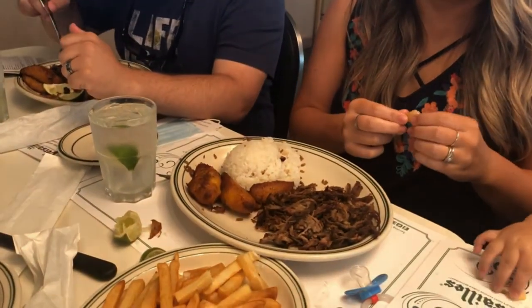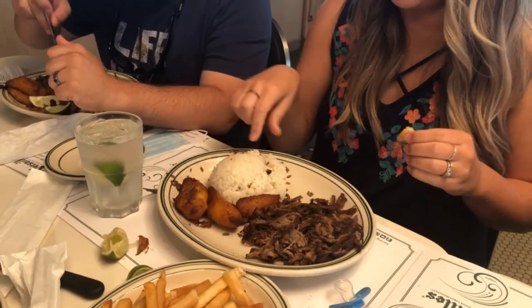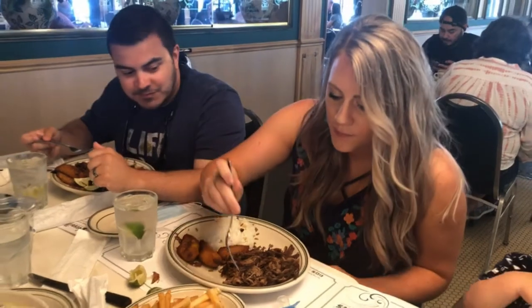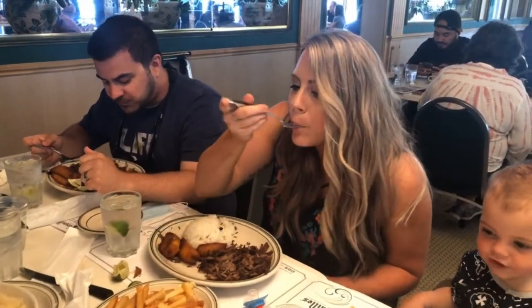Here we have shredded beef and rice. Have you had it yet? No, not yet. We took a bite — that's good, very good.